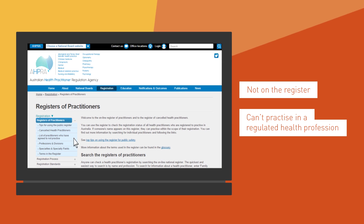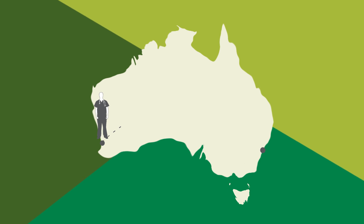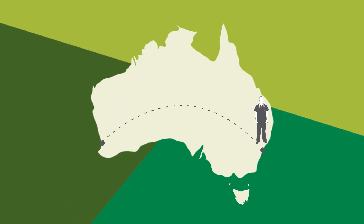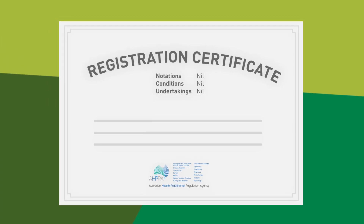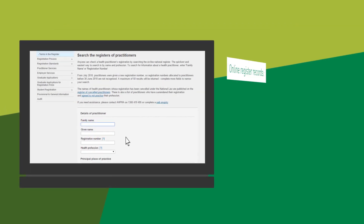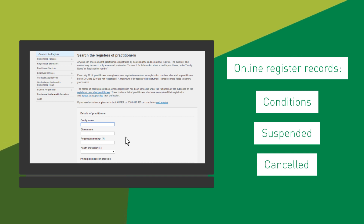A separate register lists practitioners who have had their registration cancelled. A registered health practitioner can work anywhere in Australia and must practice within the limits of their registration. A health practitioner's details on the online register reflect if their registration has been restricted in some way, which may be because they practiced in a way that a Health Profession Board found did not meet professional standards.